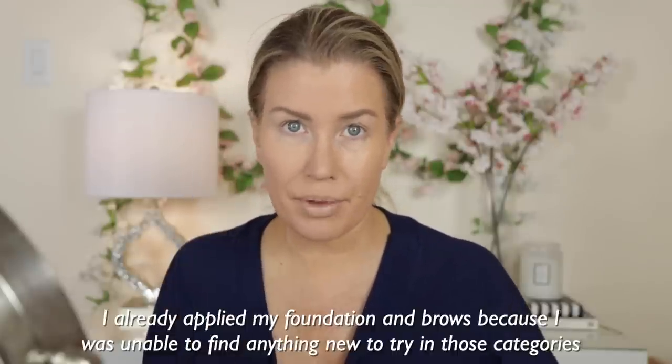One of my viewers had left me a comment saying that Maybelline was coming out with new shades of the Lifter Glosses, and I was so excited because I love these so much. I got four of them — they had a fifth color that looked pretty dark, so I didn't buy it. I will be showing you swatches of all four new Lifter Gloss shades. And then these were new from Milani: the Supercharged Cheek and Lip Multi Sticks.